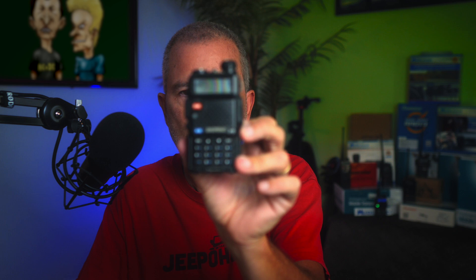The Baofeng UV5R is a ham radio. It is not legal to use a Baofeng UV5R to transmit on GMRS frequencies. The FCC has strict rules on what radios can be used to transmit on GMRS frequencies, and for many years the Baofeng UV5R came nowhere close to meeting any of those rules. So it was not type accepted by the FCC to use on GMRS.